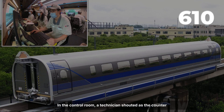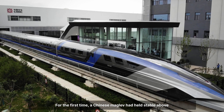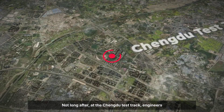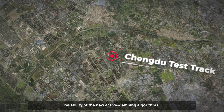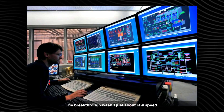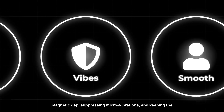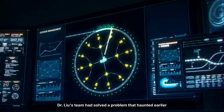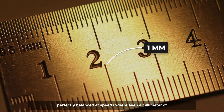In the control room, a technician shouted as the counter ticked past 605, then 610. The run ended with a smooth deceleration, all telemetry in the green. For the first time, a Chinese maglev had held stable above 600 kilometers per hour outside of a vacuum tube. Not long after, at the Chengdu test track, engineers repeated the feat with a second prototype, confirming the reliability of the new active damping algorithms. The real test was stability — maintaining the delicate magnetic gap, suppressing micro-vibrations, and keeping the ride smooth enough for passengers. Dr. Liu's team had solved the problem of keeping a train weighing over 30 tons perfectly balanced at speeds where even a millimeter of drift could spell disaster.